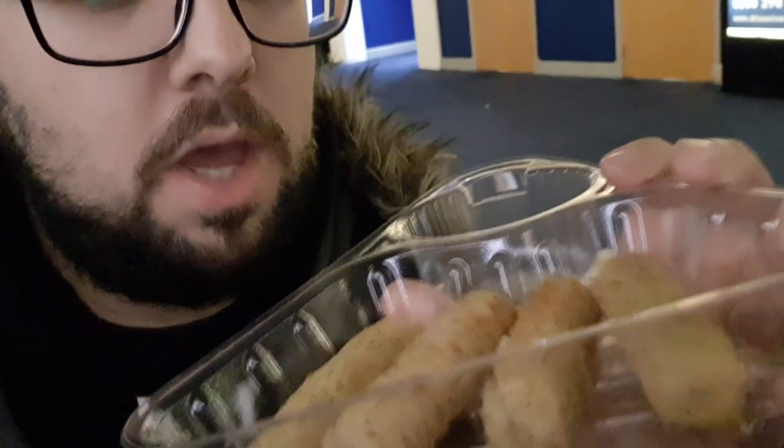I used my Odeon Limitless discount so it brought it down to £2.25. They basically put them in the oven — they've got a quick toaster oven style thing, a really high heat oven — and it is piping hot. It smells really good; I bloody love mozzarella dippers.